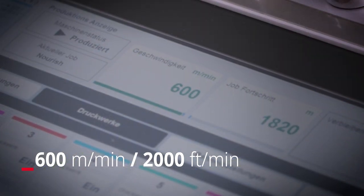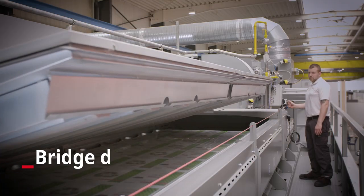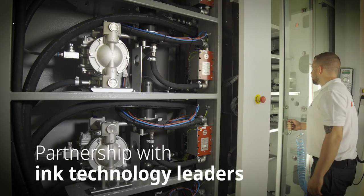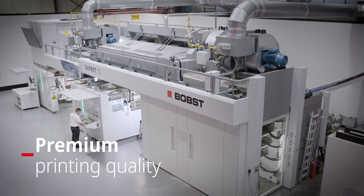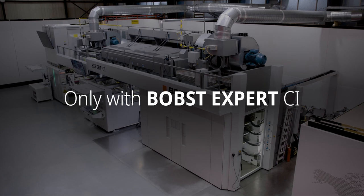With high efficiency full service matrix dryers and innovative nozzle types in the bridge dryer, drying is guaranteed. In exclusive partnership with ink technology leaders, now you can have Bobst Premium Printing quality faster than ever before — only with Bobst Expert CI.